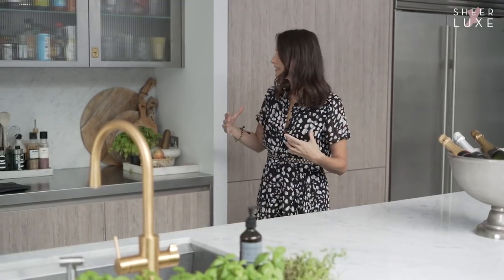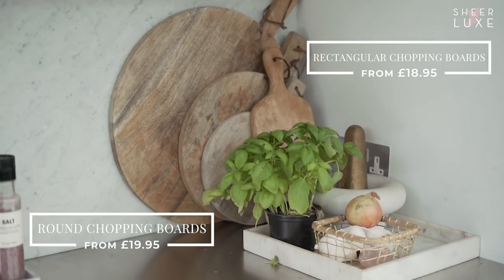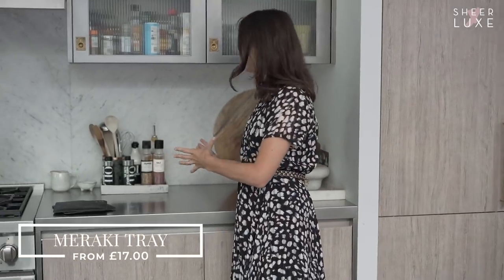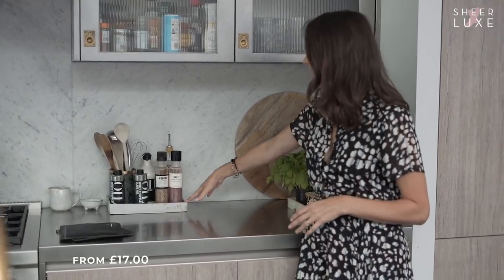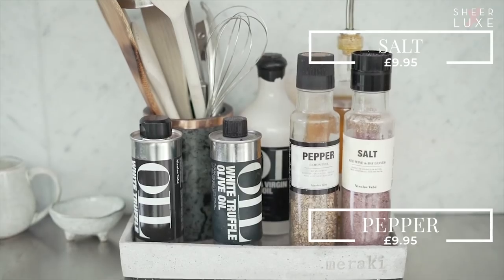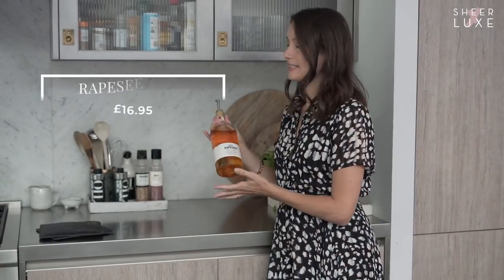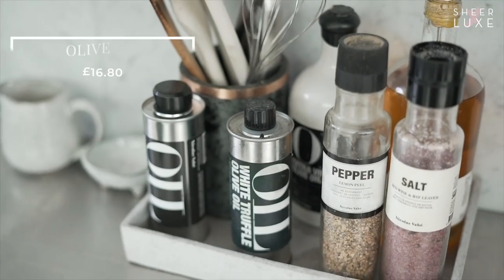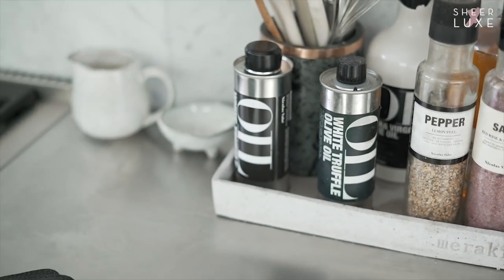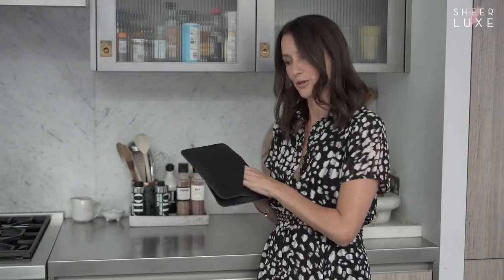When you have a kitchen, it's nice to have some things out on the counter to give it warmth and character. I love displaying my chopping boards from House Curious and I like to group my condiments together in a neat, orderly fashion. These Meraki trays are perfect for that. In our pantry you'll see the Nicholas Vey range of condiments from oils to salt. I love the rapeseed oil - it's all cold pressed and high quality. And these potholder mitts are just so stylish. They're made of real leather and they protect your hands but they look great in any stylish kitchen.